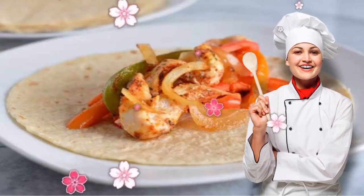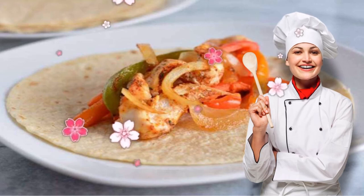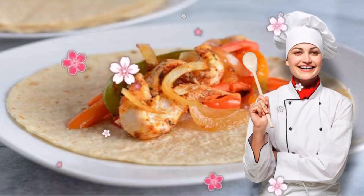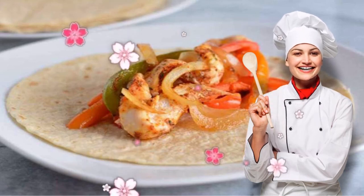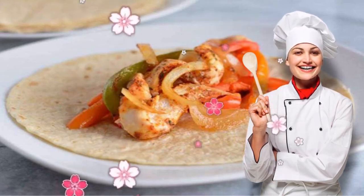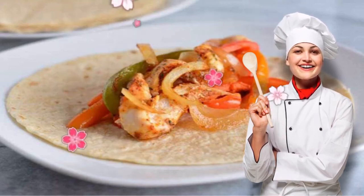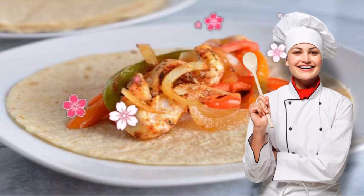Recipe 6: Low Sodium Sheet Pan Chicken Fajitas. Since the DASH diet is often followed as a way to lower blood pressure, keeping sodium to a minimum is a must. This recipe does just that, while using plenty of other spices to ensure it's anything but bland. The herbs used, including garlic and onion powder, actually make the healthy ingredients even more nutrient-dense.